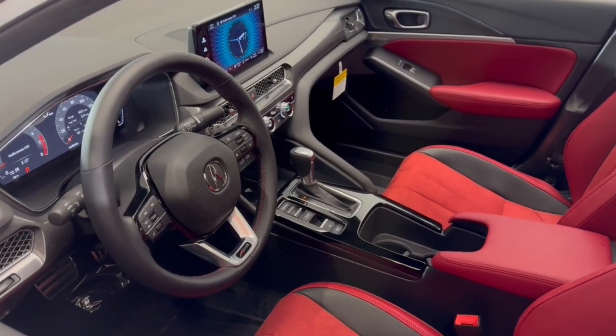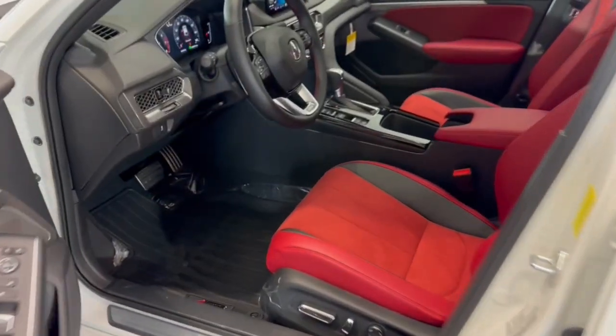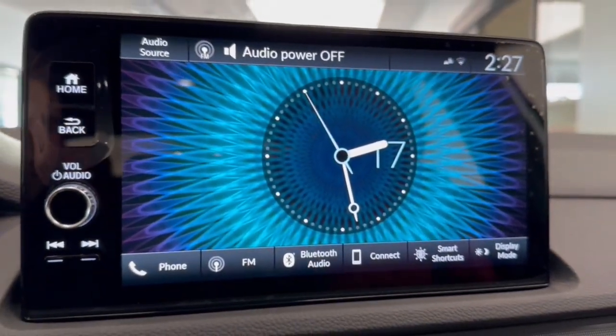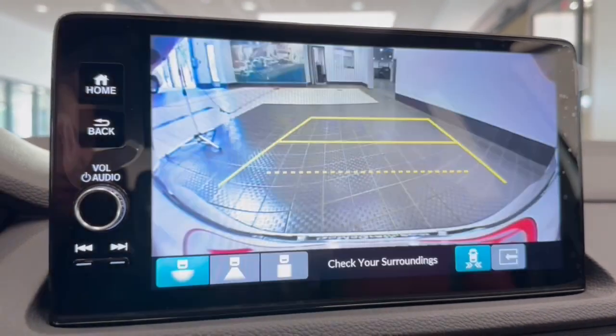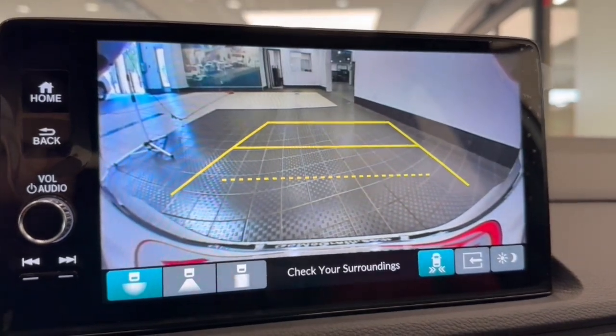Apple CarPlay and/or Android Auto, head-up display, pre-collision system, lane departure warning, moonroof, heated driver's seat, keyless entry, backup camera, remote engine start, adaptive cruise control. Get the best of fun and versatility in this gutsy Integra.